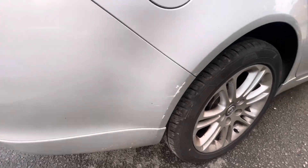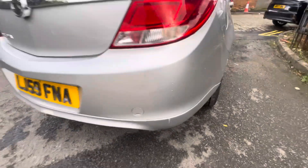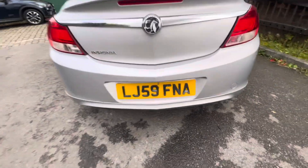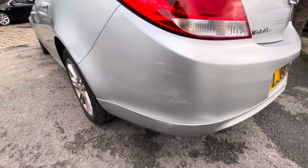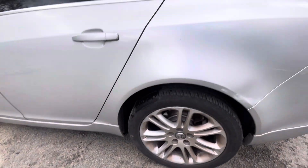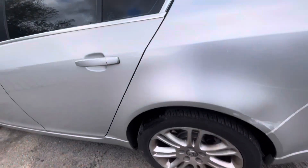The rear quarter panel does have a few marks there, and a few little marks just there. The tailgate's in nice condition. The bumper does have just a few little marks, same with the rear bumper just here. The rear quarter panel does have a scratch going down there.